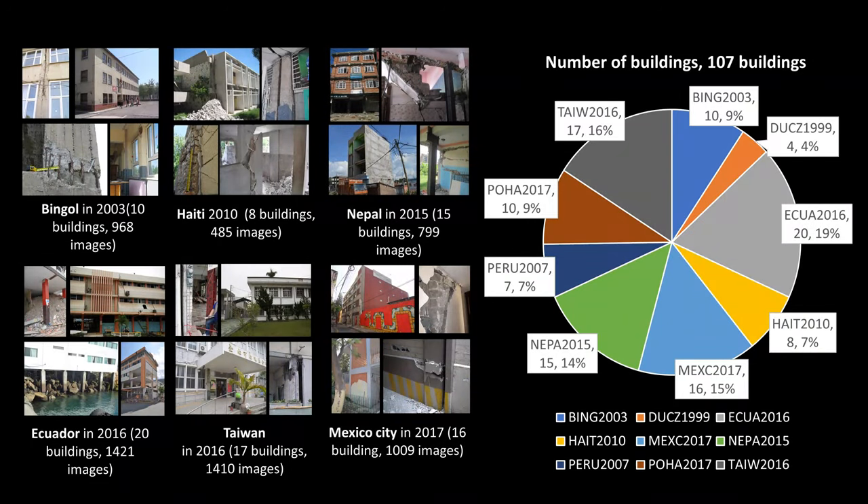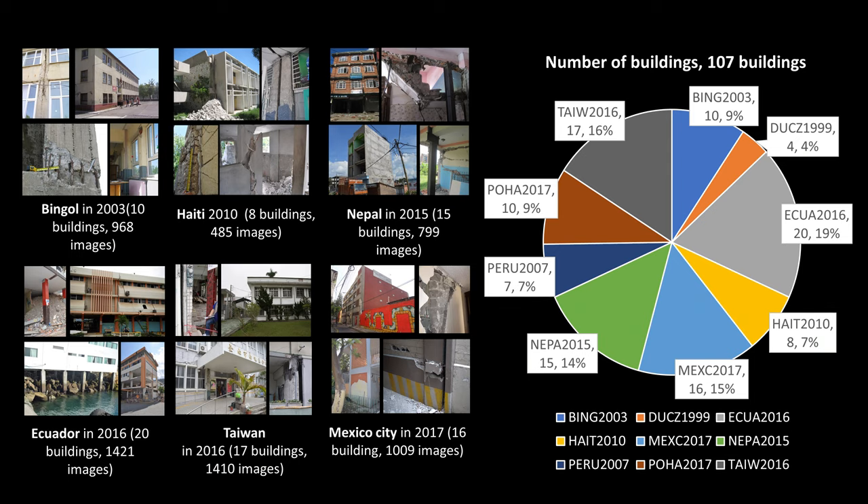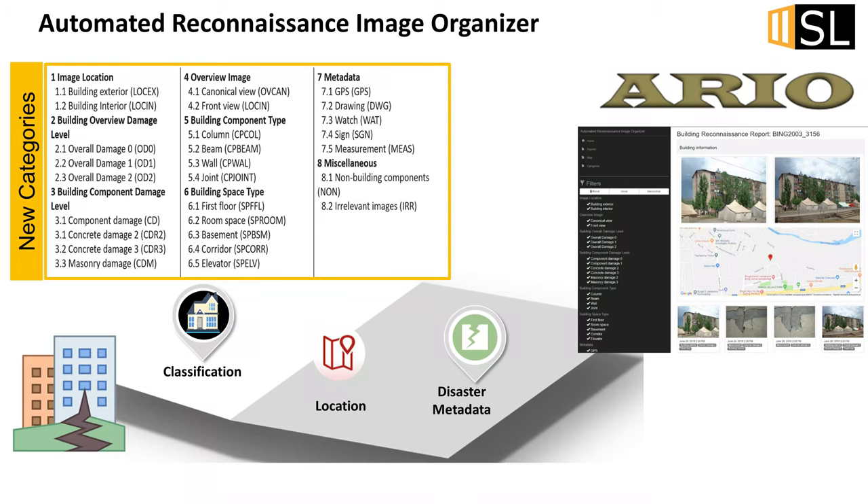To demonstrate the power of this tool, we've collected 107 building datasets from a variety of events that took place in the past. These were collected during real reconnaissance missions to inform researchers and design codes. The set of buildings has considerable variety — all are reinforced concrete buildings of different shapes and sizes, and we have a number of different categories that are used to generate the report.